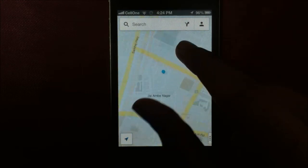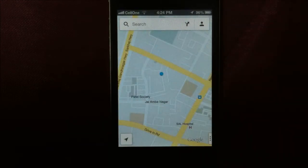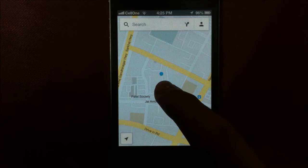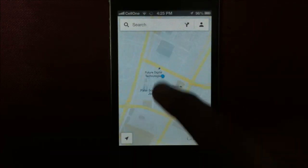You probably know that you can zoom in with the pinch-to-zoom feature, but with Google Maps, you can also zoom in with just a single finger. All you have to do is double tap and hold, and while you hold, just swipe up and down to zoom in or zoom out.